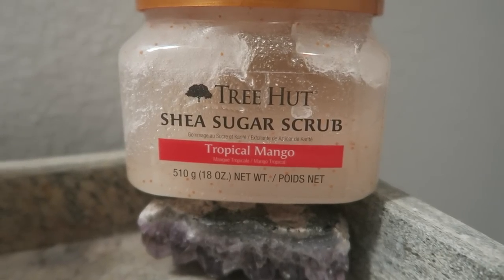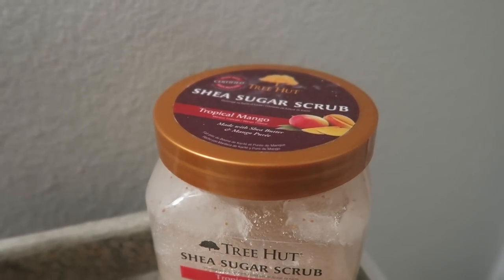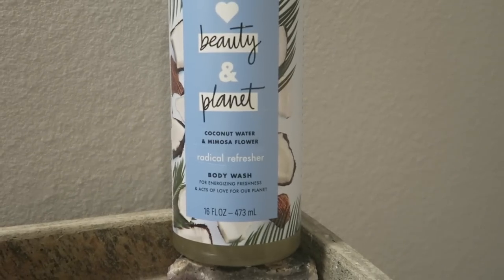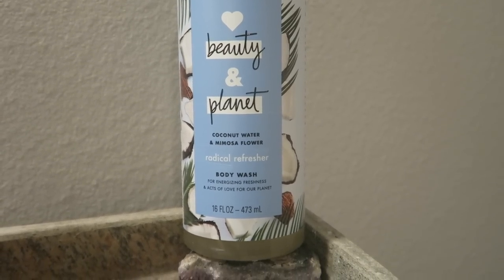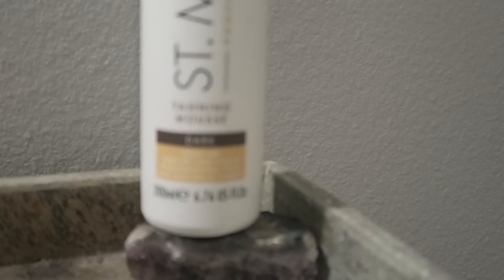After my mask, I get my shower nice and hot and steamy. When I'm doing a pampering night I like to use this Shea Sugar Scrub by Tree Hut. I really like the tropical mango for summertime and I also love this coconut water and mimosa flower body wash for summertime. Anything coconut is just so summery and it smells awesome — even my husband uses this.